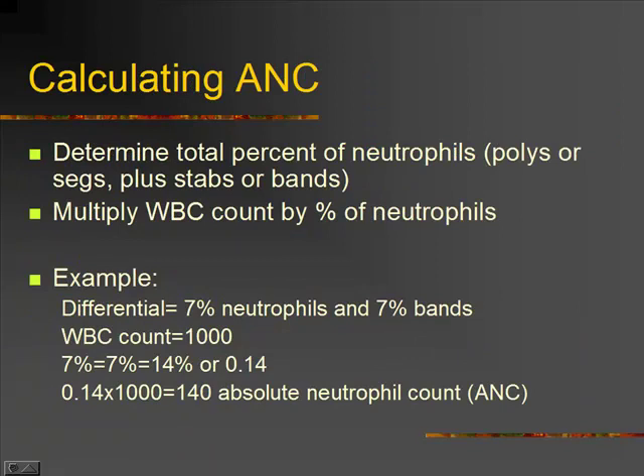Calculating an ANC — the absolute neutrophil count. We're going to count up how many neutrophils they have. Depending on how your lab reports it, these are either polys or segs — the polynucleated cells or segmented cells. Also stabs or bands, which are your newer cells being produced. We're going to multiply those, because those are our effective infection fighters, by the total number of white blood cells that we have.